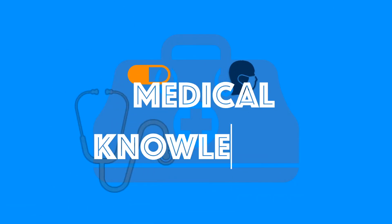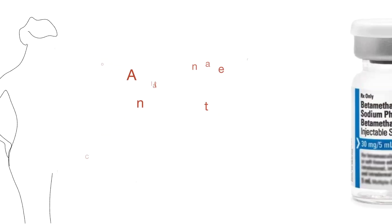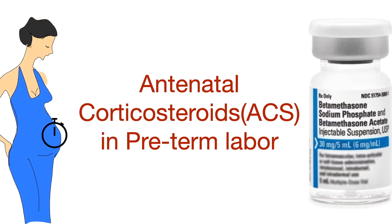Welcome to my YouTube channel, Medical Knowledge, where learning medicine makes sense. In this video, I will discuss the use of antenatal corticosteroids in pre-term labor.